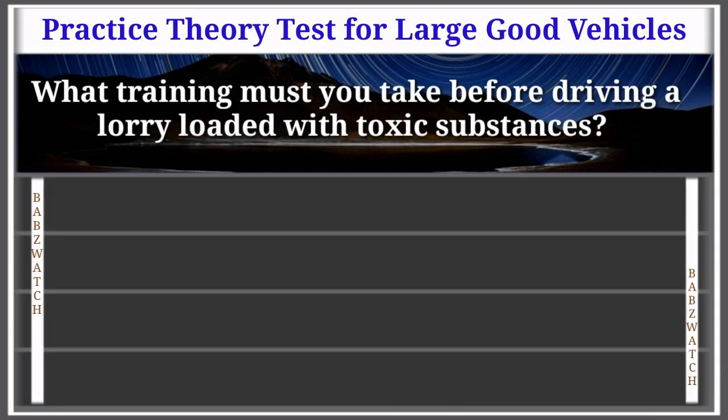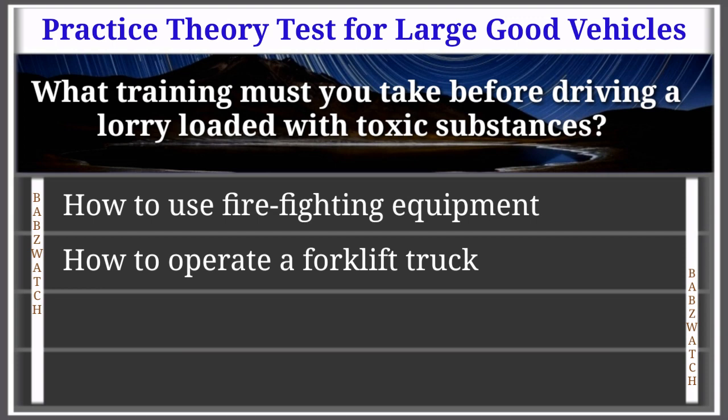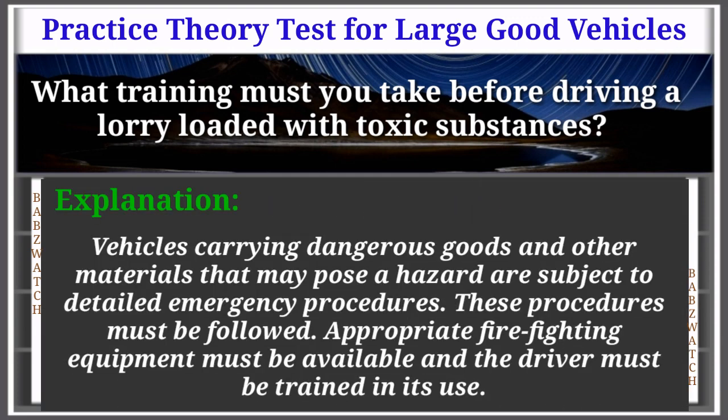Question 18 of 50: What training must you take before driving a lorry loaded with toxic substances? How to use fire-fighting equipment; how to operate a forklift truck; how to operate a lorry-mounted crane; how to use breathing apparatus. The correct answer is: how to use fire-fighting equipment. Vehicles carrying dangerous goods are subject to detailed emergency procedures. Appropriate firefighting equipment must be available and the driver must be trained in its use.